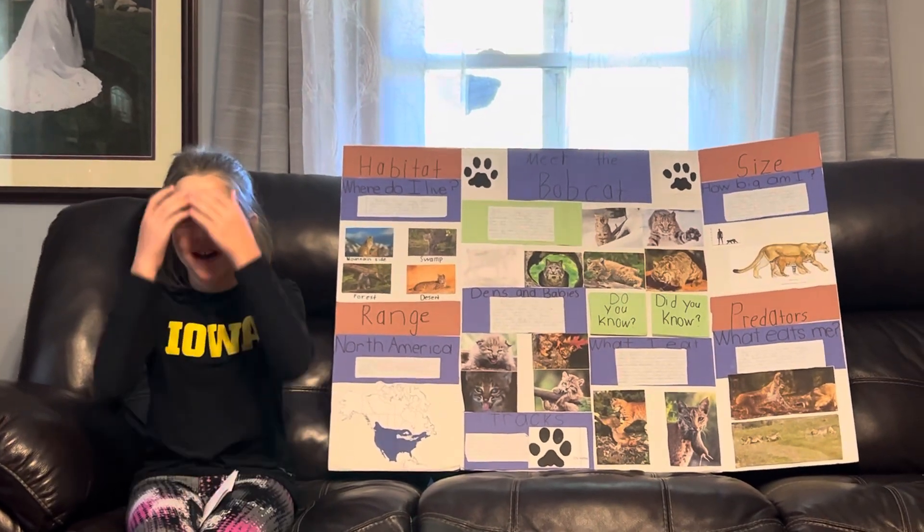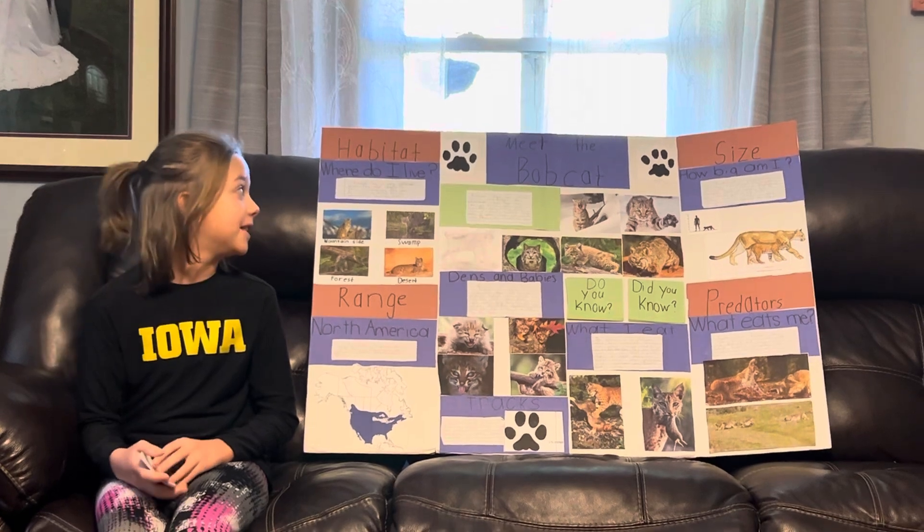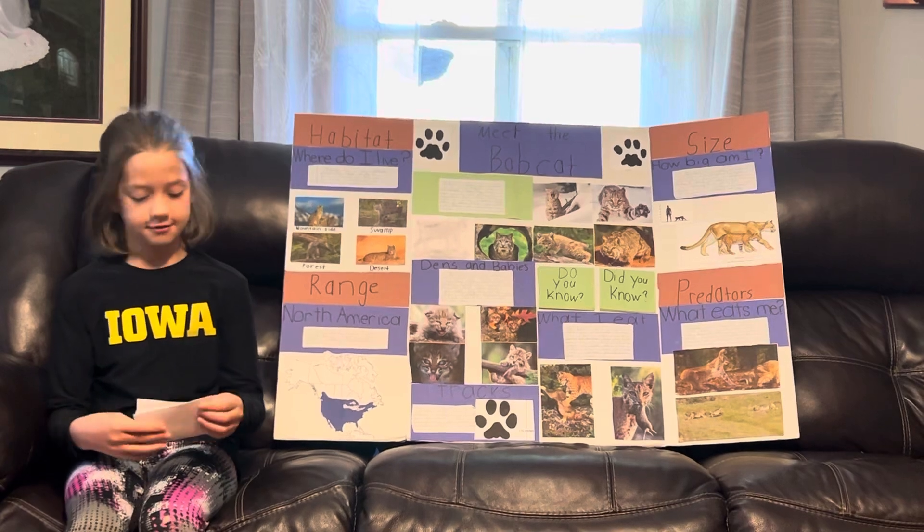My name is Larkin Loomathmeet and I did a poster on Meet the Bobcat. Let's go over here to our description.